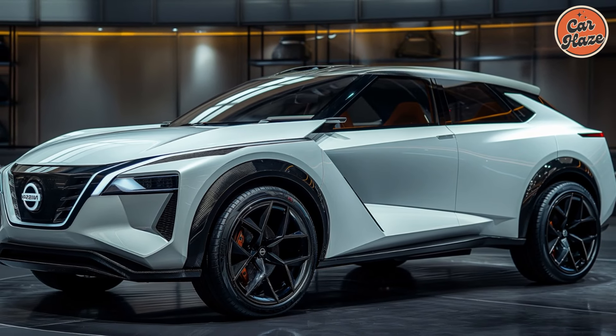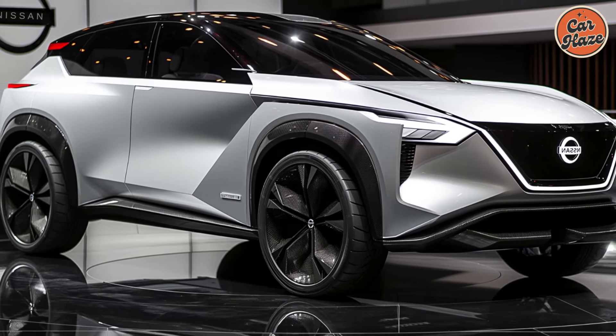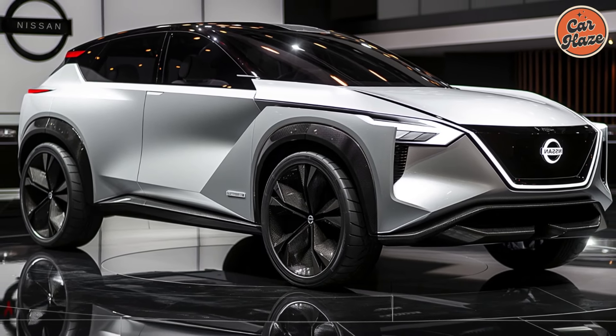Thank you for joining us for this exclusive first look at the 2025 Nissan Rogue. Stay tuned for more in-depth reviews and exciting updates.